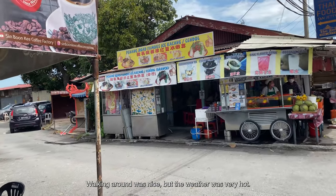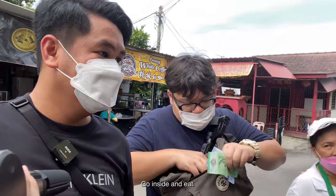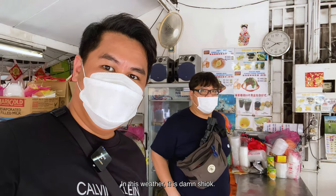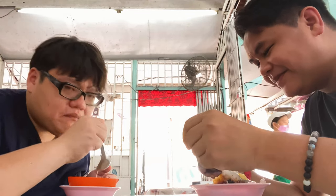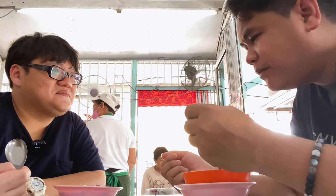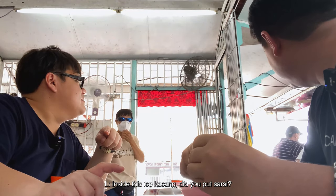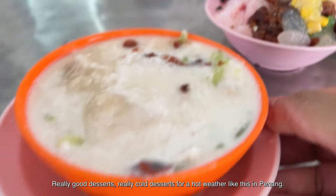Walking around was nice but the weather was very hot. Just next to Chew Jetty there was a dessert shop. In Penang you can easily spot these kinds of dessert pop-up stores along the roadside selling sweet shaved ice. In this weather, it's perfect. It's just sweet bean and coconut milk. It's really nice. There's a certain taste to this syrup — it tastes like sassy, and yes, there's sassy inside the ice! Overall it's a very good, cooling dessert for hot weather.